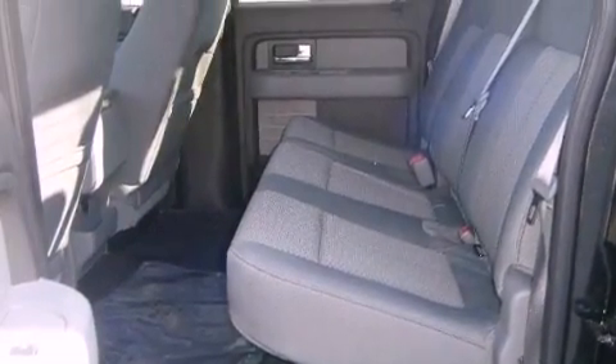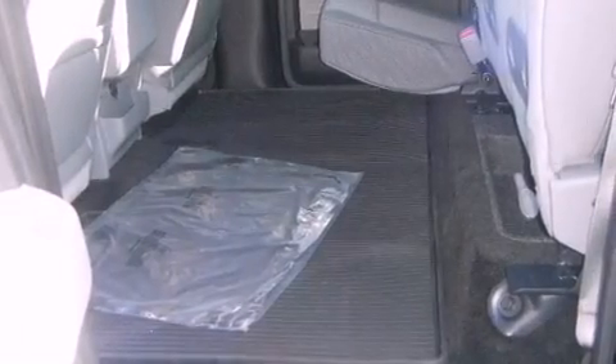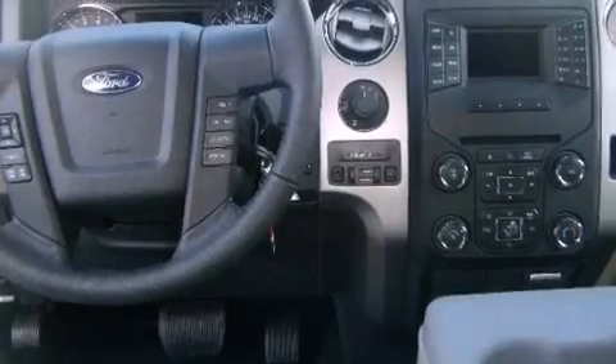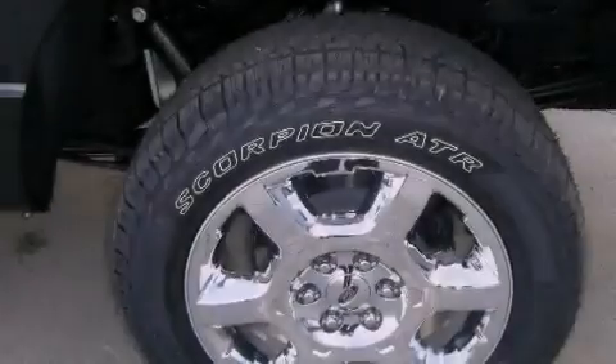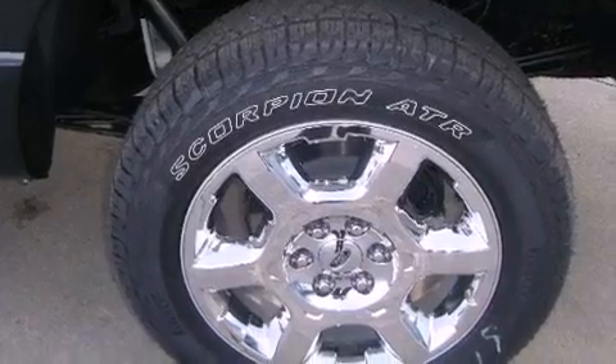All of the following features are included: a low-tire pressure indicator, traction control and stability control systems, cruise control, a passenger side vanity mirror, privacy glass, fog lamps, an anti-lock braking system, rear curtain airbags, air conditioning, and aluminum wheels.